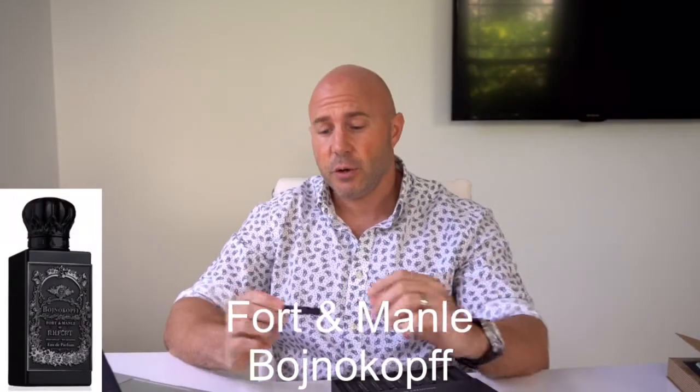So as I said, yesterday I got the chance to try Bojnikov by Fort & Manly at my discovery set. I'm going to give you my full review just now. This is an incredibly wonderful scent to begin with — it's more of a gourmand scent, a very beautiful chocolatey, vanilla-y scent with an oud base.